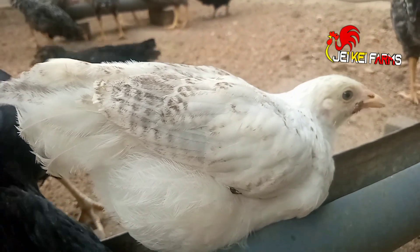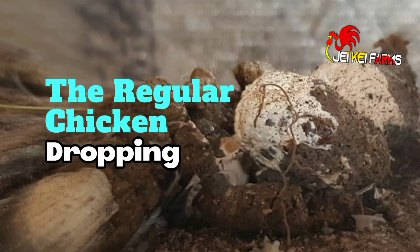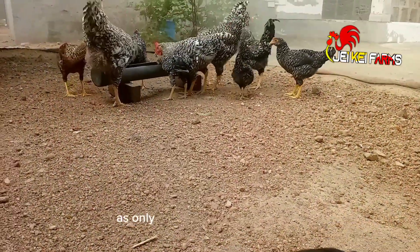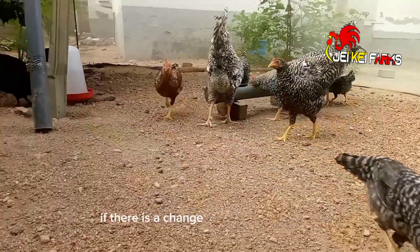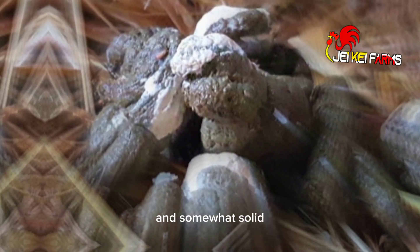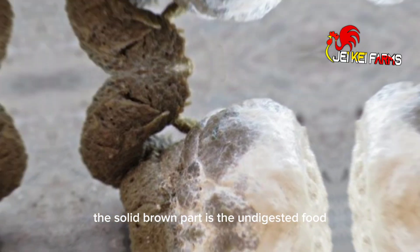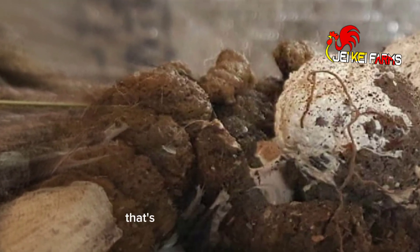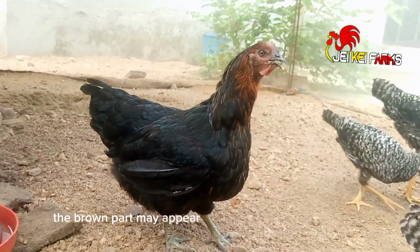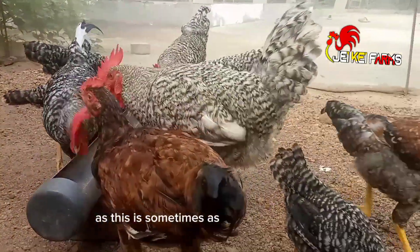Without further ado, here are six types of chicken droppings and their meaning. It's important you know what normal chicken poop looks like, as only then will you be able to tell if there is a change. The normal chicken poop is brown in color and somewhat solid with white dusting here and there. The solid brown part is the undigested food, while the white part is the urate — that's like urine in humans. Note: the brown part may appear green or yellow in some cases, but there is no cause for alarm, as this is sometimes a result of the feed.